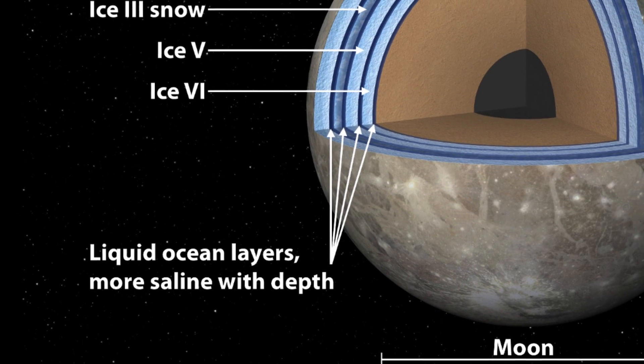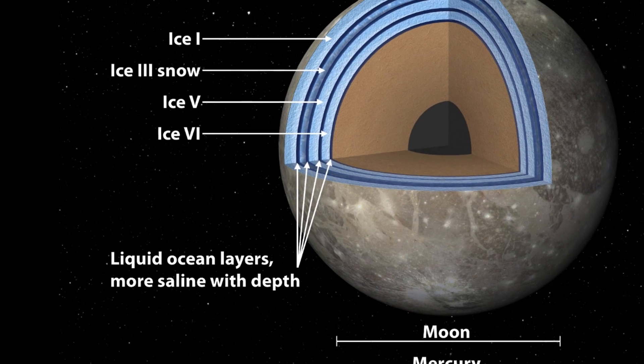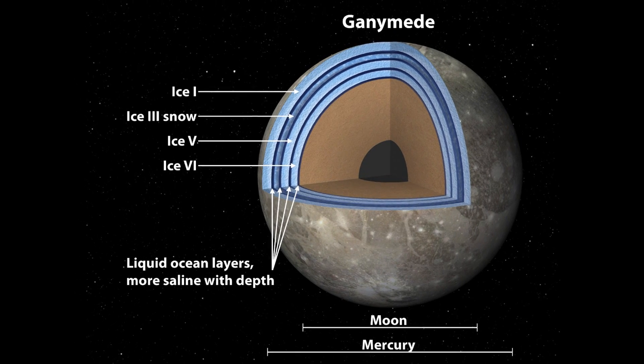Not anymore. There's evidence of water on Saturn's moon Enceladus, Jupiter's moon Europa, and now Ganymede, the ocean of which is theorized to be deeper and contain more water than all the oceans of Earth.